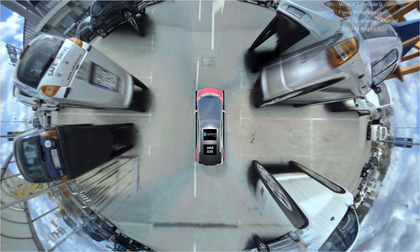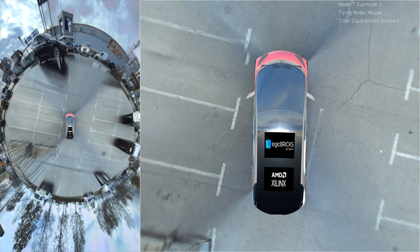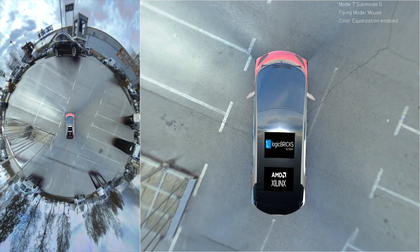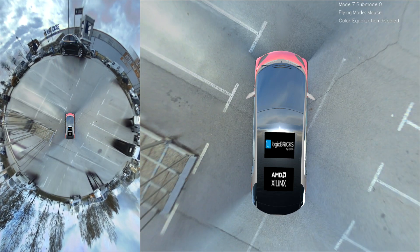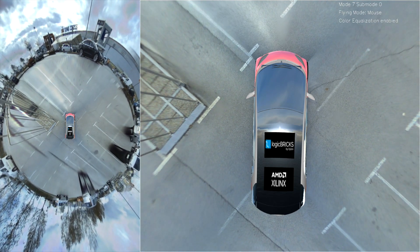Our solution can also be integrated with different vehicle sensors such as radars, lidars, and ultrasound. A common problem of uneven brightness caused by differences in illumination of cameras placed around the vehicle is minimized with our video brightness equalization feature, which provides a more natural surround view.